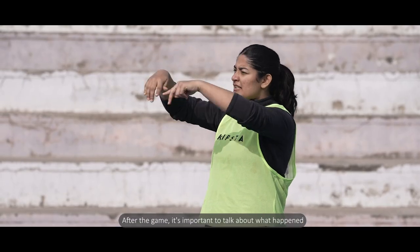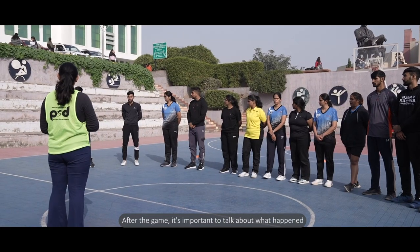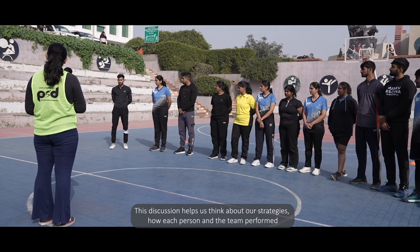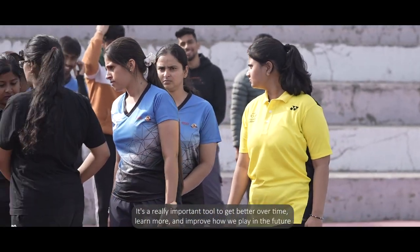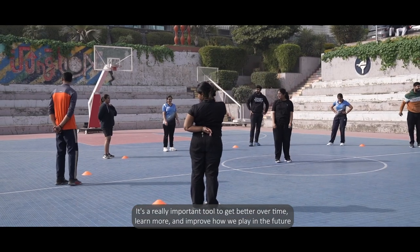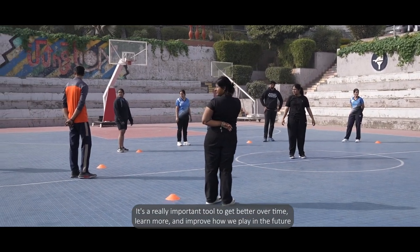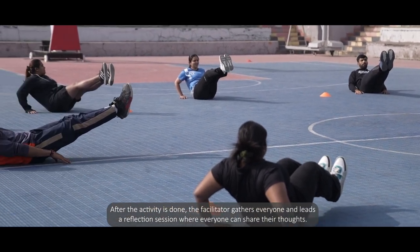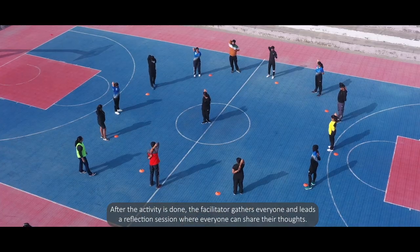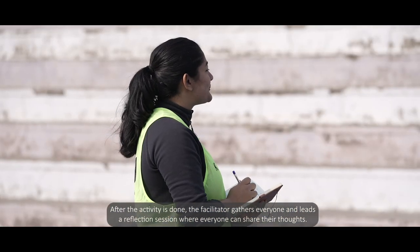After the game, it's important to talk about what happened. This discussion helps us think about our strategies and how each person and the team performed. It's a really important tool to get better over time, learn more, and improve how we play in the future. After the activity is done, the facilitator gathers everyone and leads a reflection session where everyone can share their thoughts.